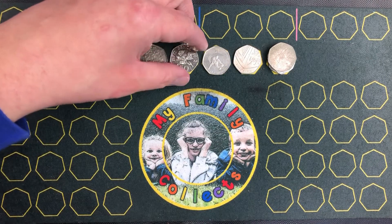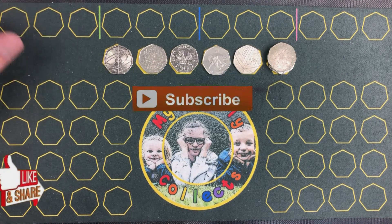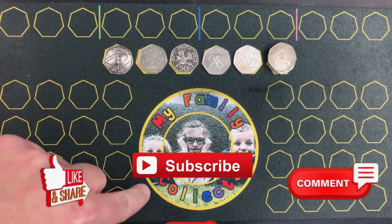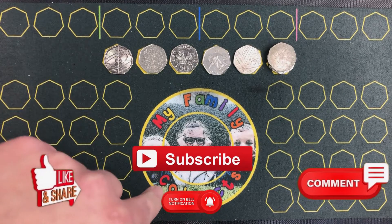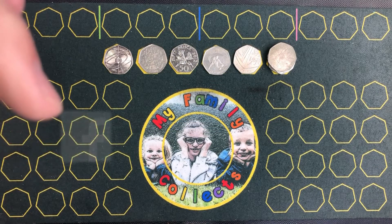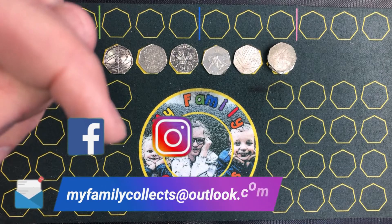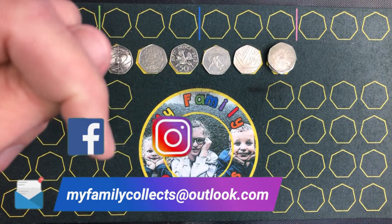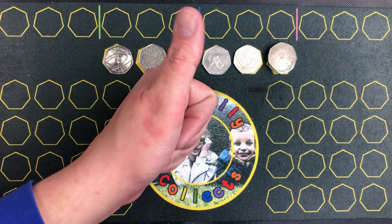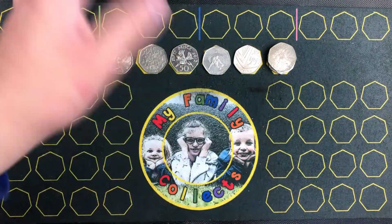Guys, I'm sure you'll agree that was a fantastic hunt. Thank you very much for watching, I hope you've enjoyed this video. Come across to MyFamilyCollects, click on our notification bell and subscribe. You'll be able to find us on Facebook and Instagram, and our email address is MyFamilyCollects@Outlook.com. Once again, thank you very much for watching. I hope you guys are keeping safe and I look forward to seeing you in our next video. Take care guys, goodbye.